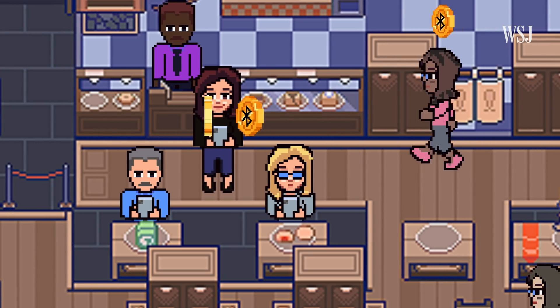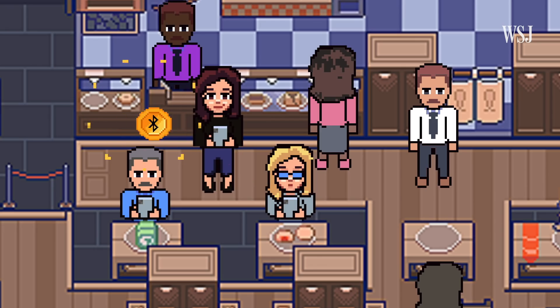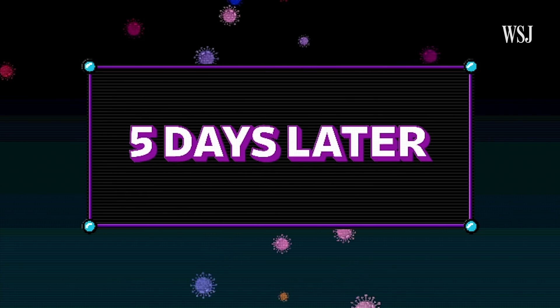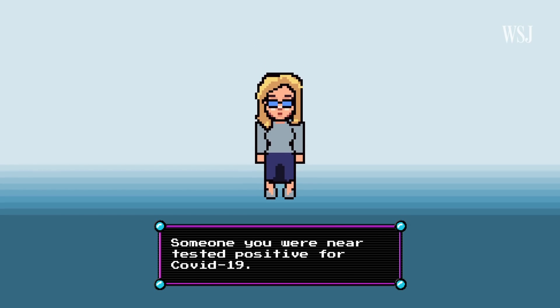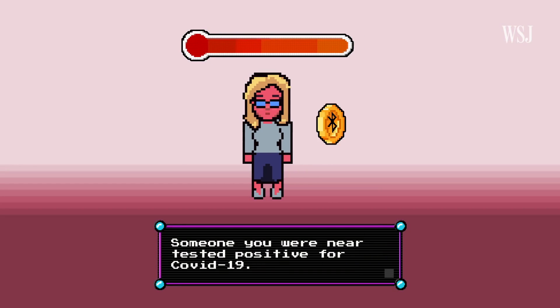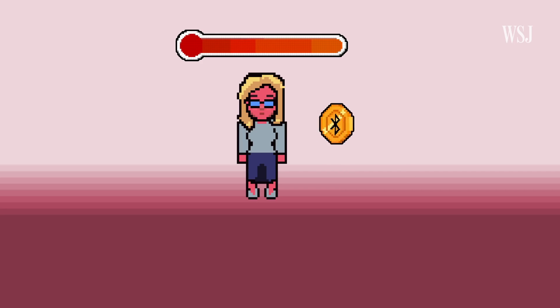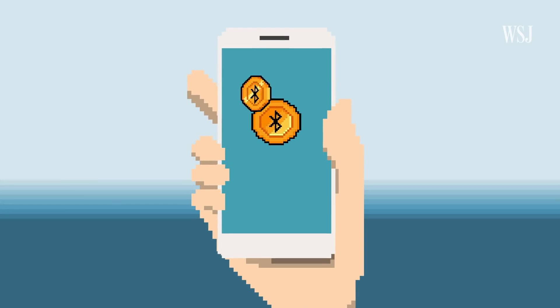As you go through your day and spend time near people, you collect other tokens and others collect yours. Sadly, someone you were near tested positive for COVID-19. Once a public health authority has verified that, this person's app reflects this and uploads the tokens shared with other people near them. Then your app downloads tokens periodically to check for a match. If you have one of those tokens, the app will notify you that you were near someone who tested positive for COVID.